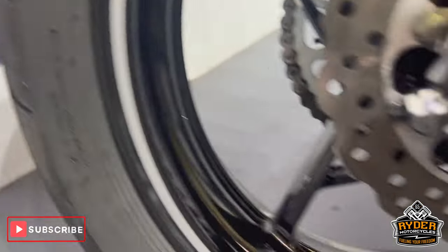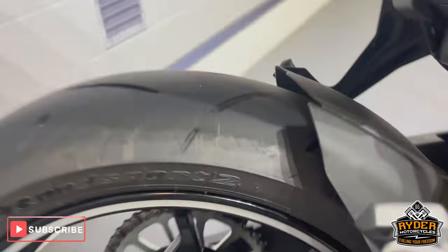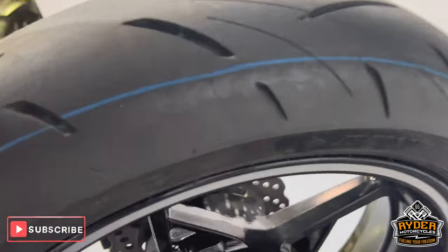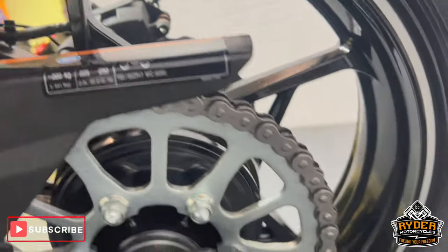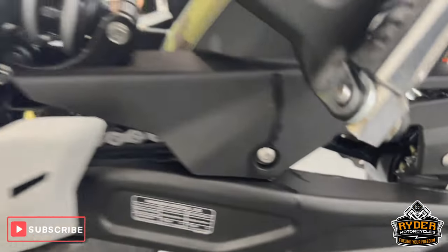That's the suspension underneath. The rear wheel — really, really nice, tidy bike. The rear wheel on this side. Chain and sprockets are as new. This is all the swingarm on this side.